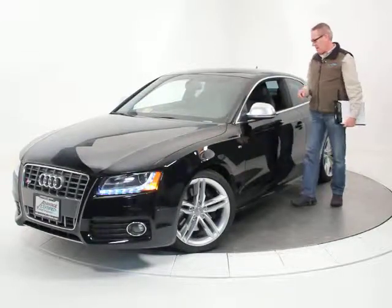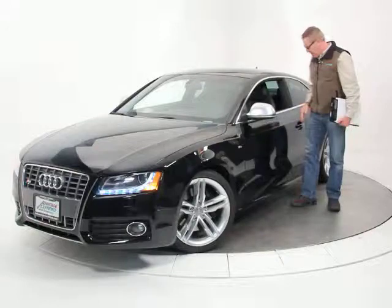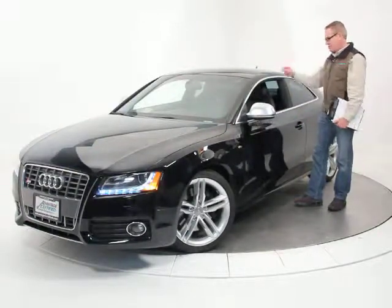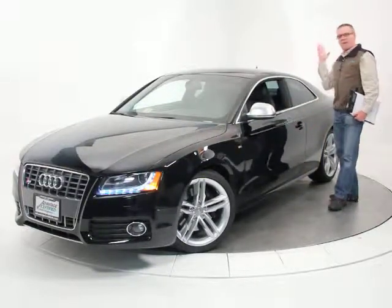It's got the keyless go on the start — you just leave your key in your pocket or your purse. As soon as you put your hand on the door, the car unlocks. You get in, just push the start button and go. When you get out, you touch the button on the door and it locks, and that's it.